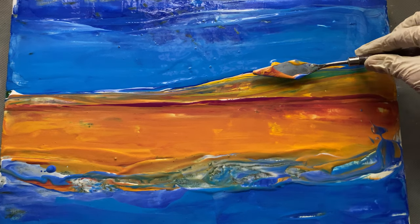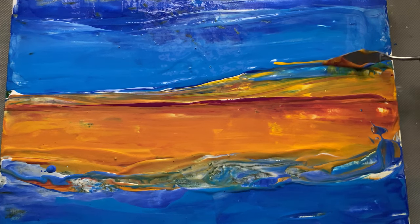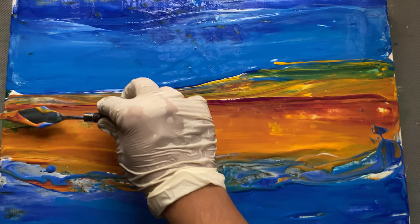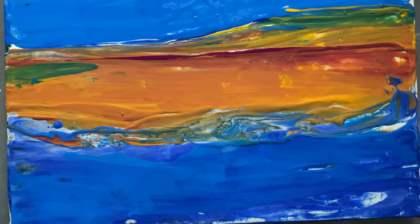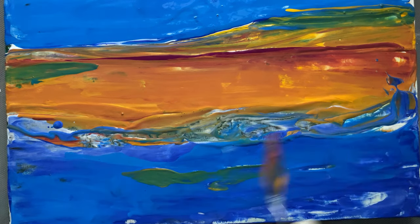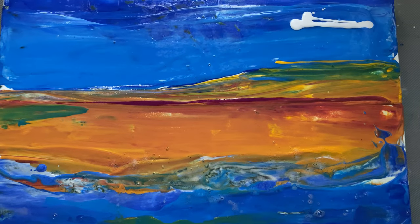One of the most important aspects of this process was layering, starting with the textures and shapes from the original painting. I began adding layers of new colors to bring more depth and texture to the scene.